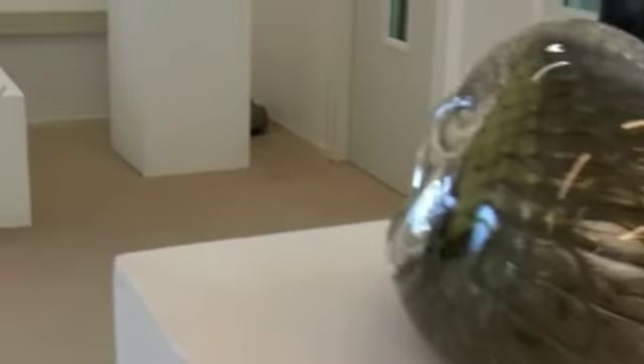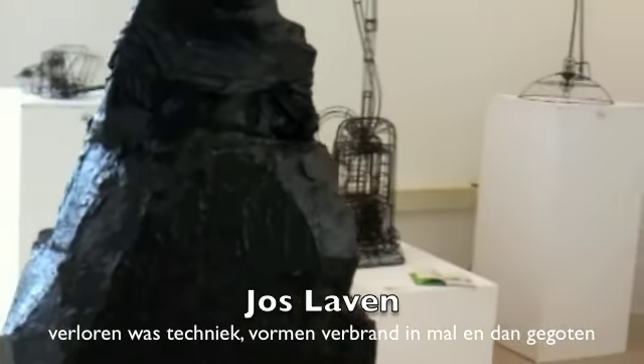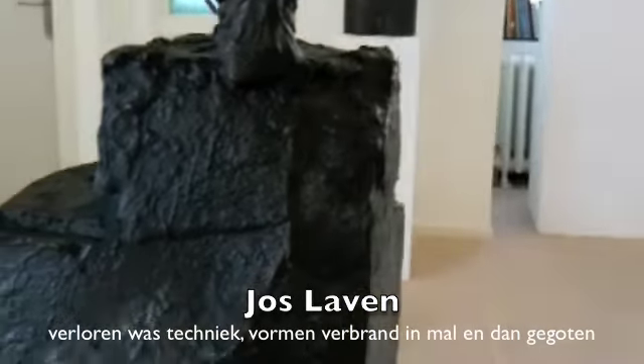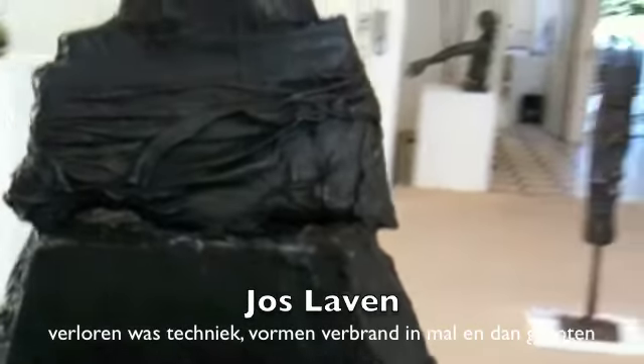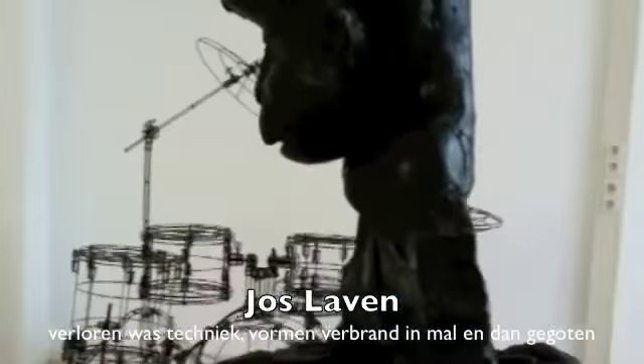We hebben ook nu sinds kort het werk binnen van Jos Lave — dat is deze aap hier. Daar komt binnenkort meer werk van bij, in hetzelfde thema. Heel erg bijzonder werk: 65 kilo brons, perfect gegoten door Gieterij Boerenkamps. Een beetje humoristisch werk is dit van hem.